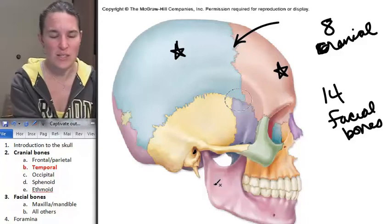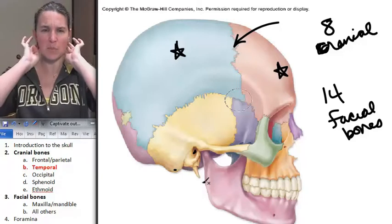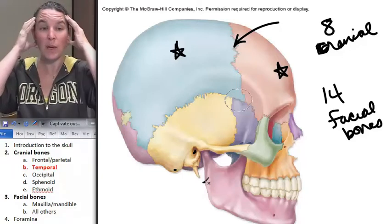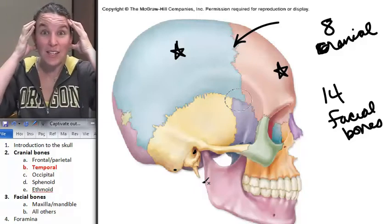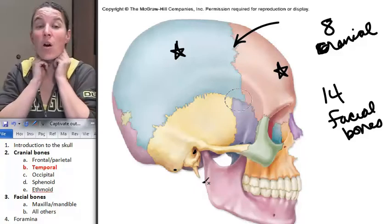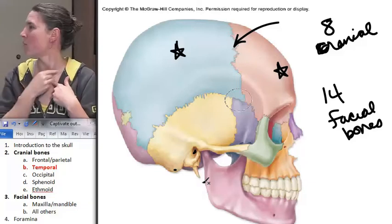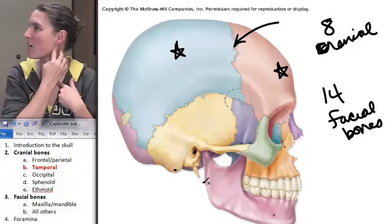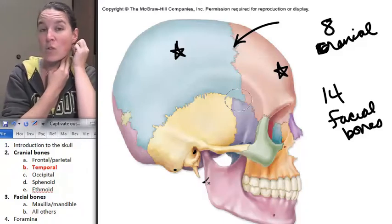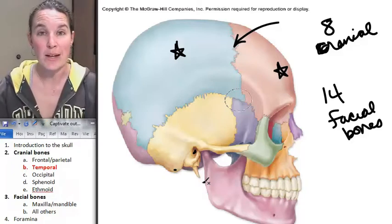Do you notice this giant kind of bump on your temporal bone? You can actually palpate your temporal bone right now, behind your ear — there's that big old bump. You already know it because of what muscle attaches to that bump. Let me contract that muscle for you. It's attaching right here to my temporal bone — that's the mastoid process.